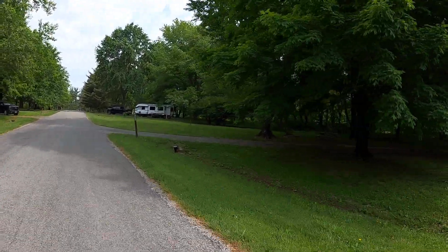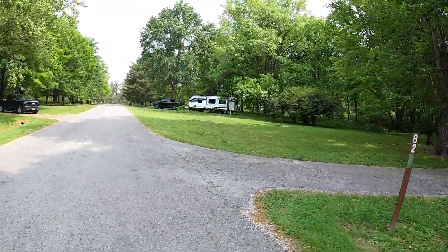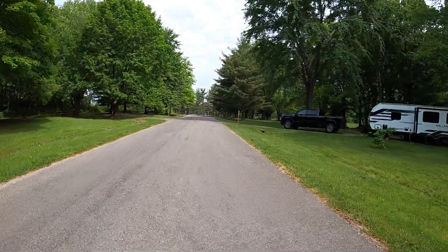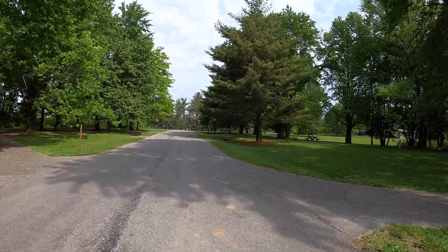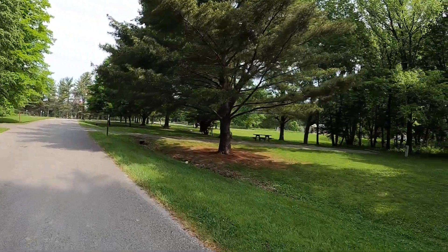There's site 82 with a lot of shade around it and pretty big trees. Site 83 looks to have plenty of shade as well. And site 84 is also along this stretch.